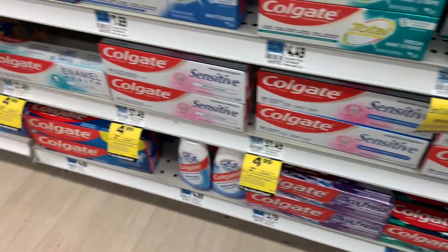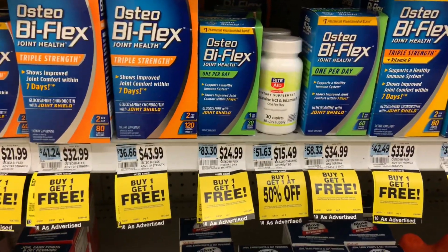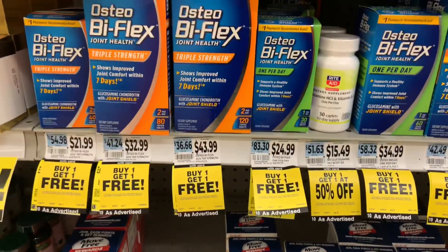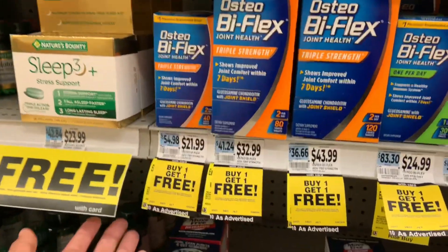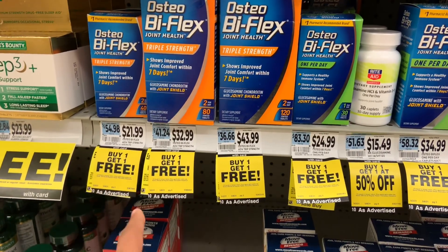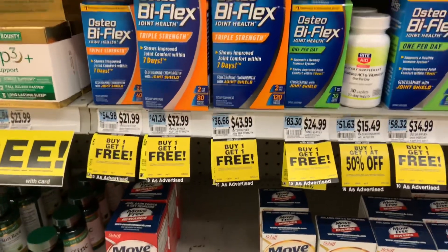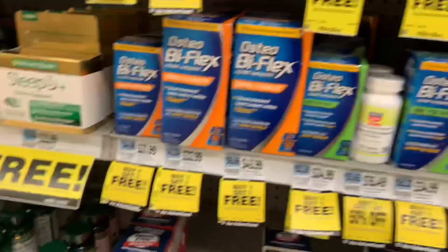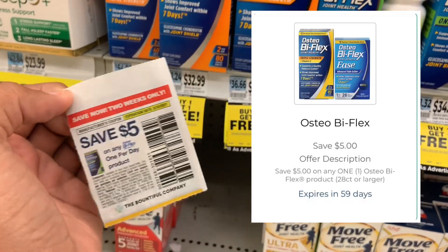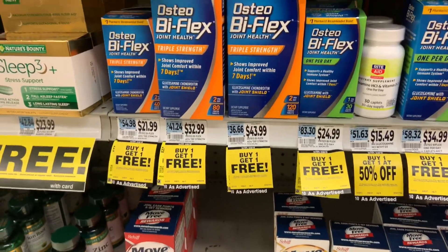OsteoBiFlex is on sale this week for buy one get one free, and it's also on a month-long deal for spend $40 and get $10 back. Pick up the two cheapest ones — in my store that's $21.99 each. Gold or silver discount won't apply on a BOGO free, so you're paying for two, about $44. But you get two more free, so four total. Using two $5 off coupons gets you $10 off, leaving you to pay about $34 and get $10 back — like $24 for four.